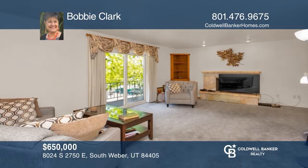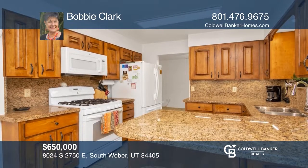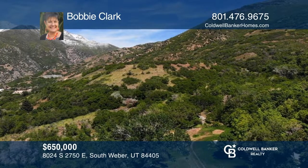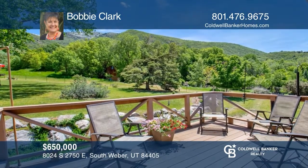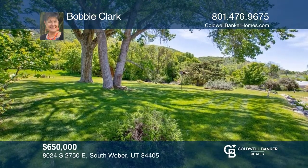Welcome to this well maintained home set on approximately 1.71 hillside acres on a private end of cul-de-sac location in Davis County. Watch the abundant wildlife from your back deck and enjoy scenic views of the nearby forest service land and colorful sunsets from the front. Culinary and secondary water is connected. Come see it today with Bobby Clark.